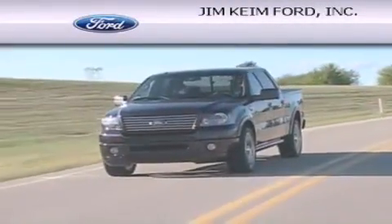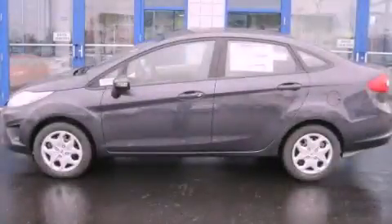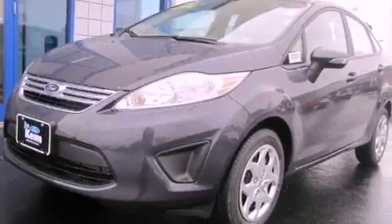Another fine vehicle offered by Jim Keim Ford. This is a brand new 2013 Ford Fiesta, making every gallon count.